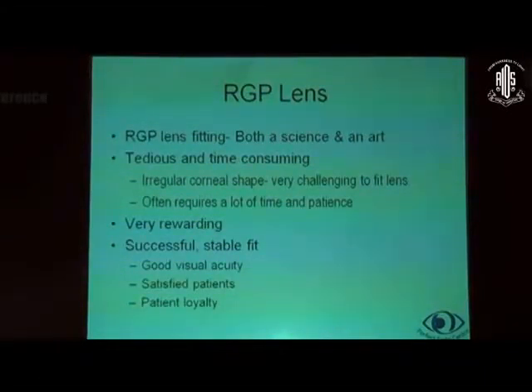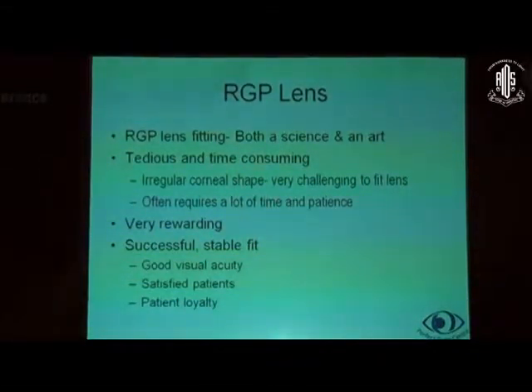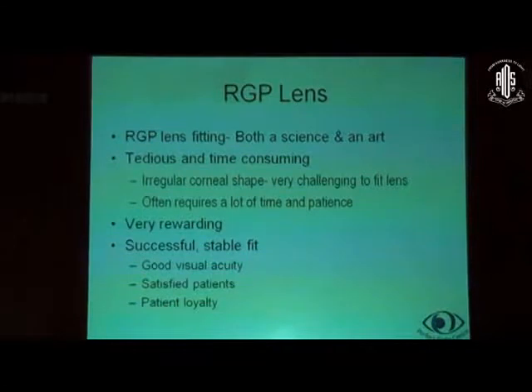RGP fitting is both a science and an art. It can be very tedious and time-consuming because irregular corneal shapes are very challenging to fit, often requiring a lot of time and patience. But they can be very rewarding if a successful stable fit is obtained, because the patient gets good visual acuity, they will be very satisfied patients, and there is a lot of patient loyalty — they keep coming back. The unfortunate truth today is that there are not very many practitioners of RGP lenses and good fits are not usually possible, so if you can do a good job, they will stay with you.